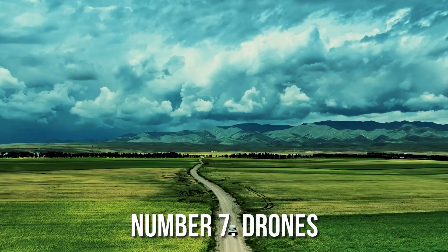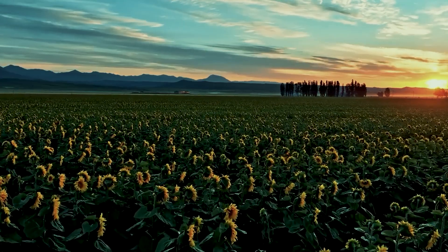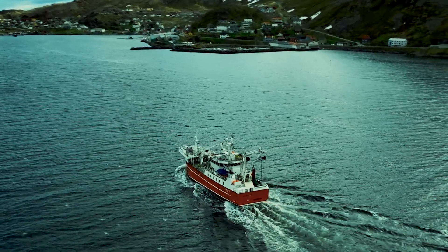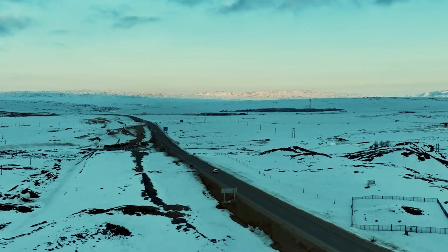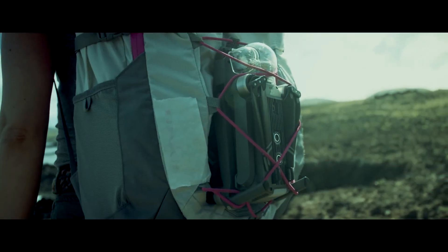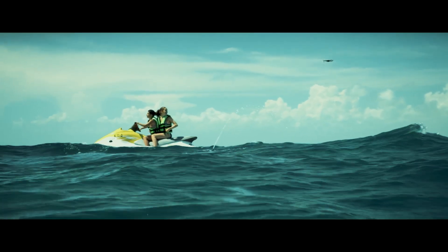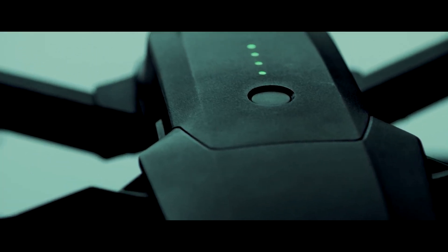Drones are unmanned aerial vehicles designed to perform a variety of tasks, including surveillance, delivery, and photography. They are equipped with advanced sensors and cameras that allow them to navigate through complex environments and avoid obstacles. Drones are still a relatively new technology, but they are rapidly becoming more widely used in a variety of industries.